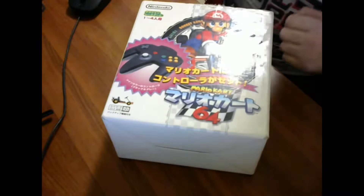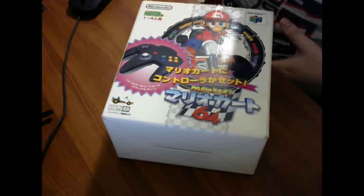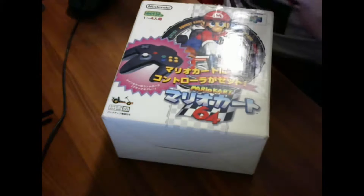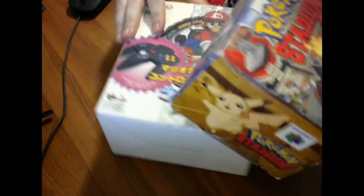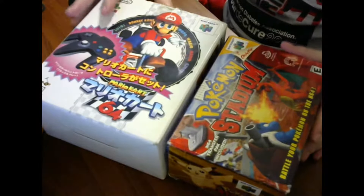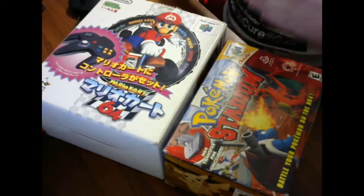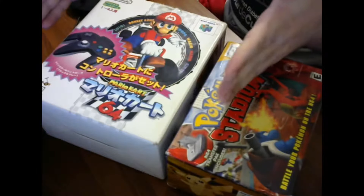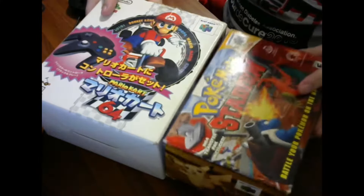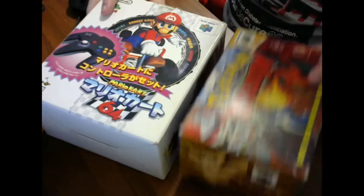I've got here a copy of an American box for comparison — Pokemon Stadium, the big box edition that came with the transfer pack. Comparing the two boxes side by side, you can see the Mario Kart box is a little bit taller, wider, and deeper. So it's bigger than the American big box on each side.